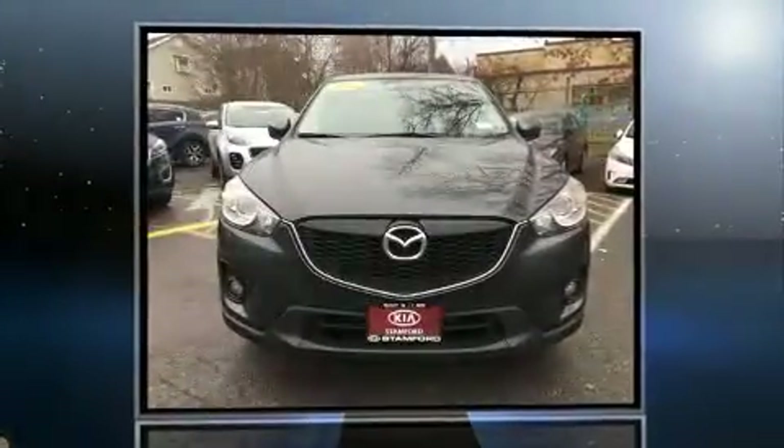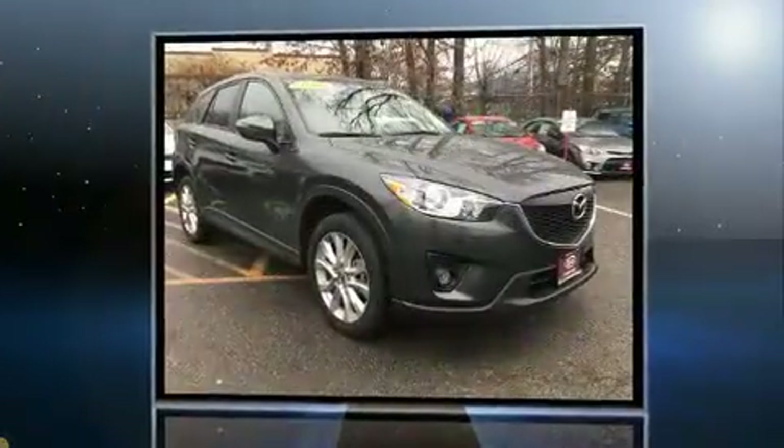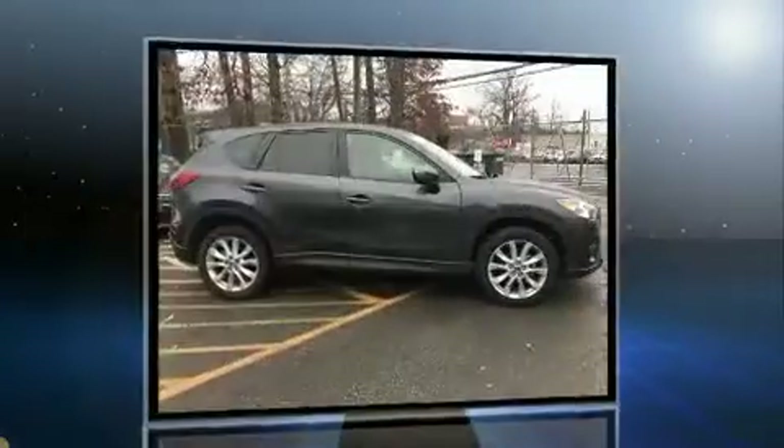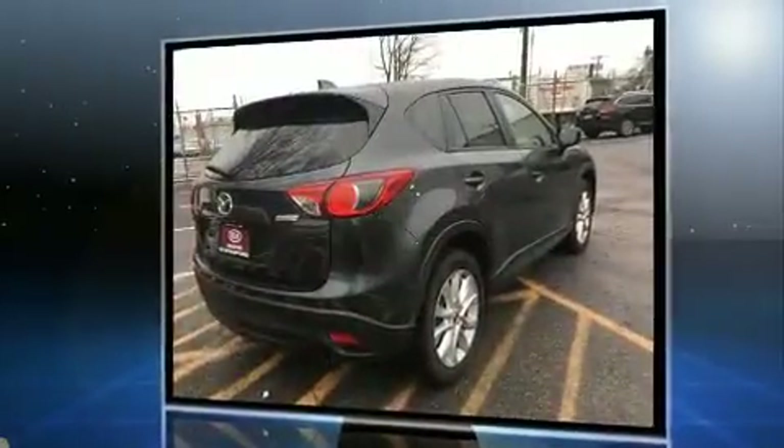Load your family into the 2015 Mazda CX-5. It features an automatic transmission, all-wheel drive, and a 2.5-liter four-cylinder engine. It includes heated seats, delay-off headlights, front and rear reading lights, a blind spot monitoring system, and heated door mirrors.